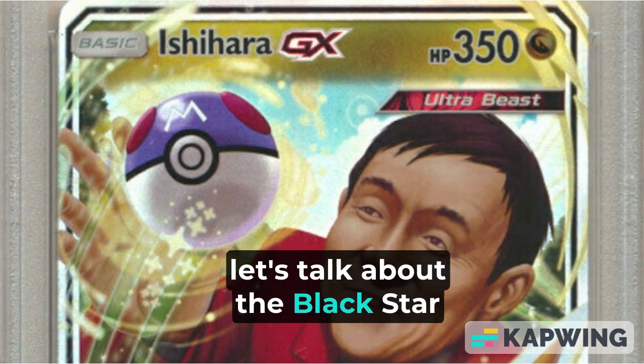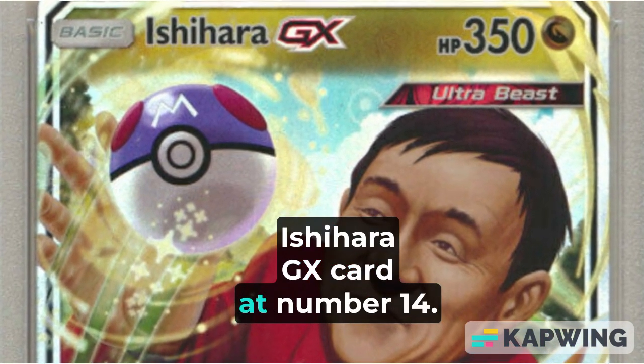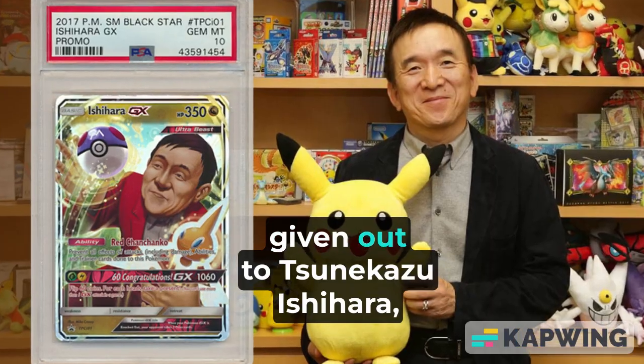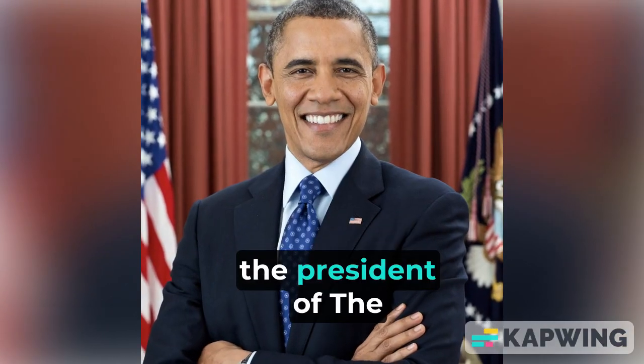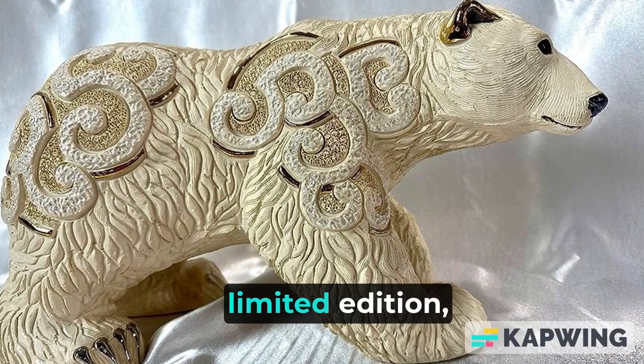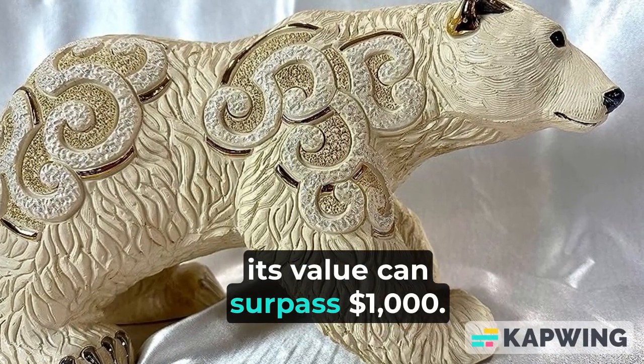Now let's talk about the Black Star Ishihara GX card at number 14. This card is a promotional card given out to Tsunekazu Ishihara, the president of the Pokémon Company. Since it is an extremely limited edition, its value can surpass $1,000.